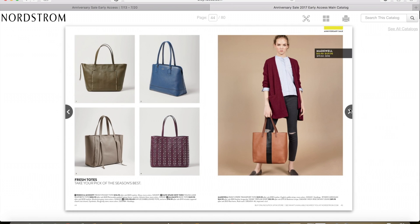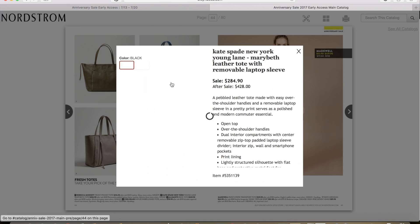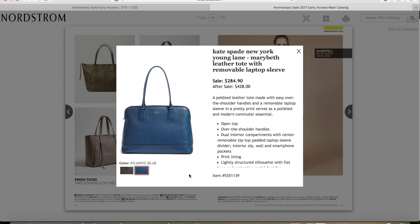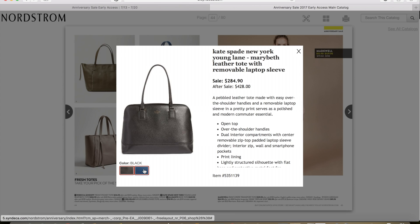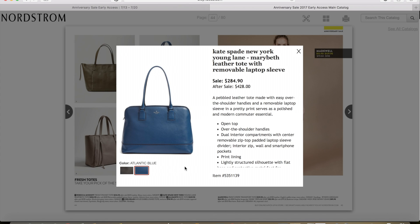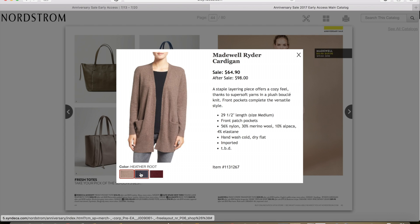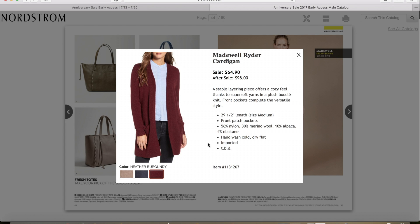On the next page, I am loving a handbag — it's actually a tote. It's the Kate Spade Young Lane Marybeth tote. It comes in black and in blue. The black would be very versatile, but since I already have a black tote, maybe the blue might be in order. On sale this Kate Spade tote is $284.90 and after the sale it will be $428 — so that's a really great deal on a Kate Spade bag. Also on this page, I'm loving the Madewell Ryder Cardigan. It comes in three different colors — my favorite is the burgundy. It's a long, slouchy cardigan that'll go perfectly with jeans. The sale price is $64.90 and after the sale it will be $98.